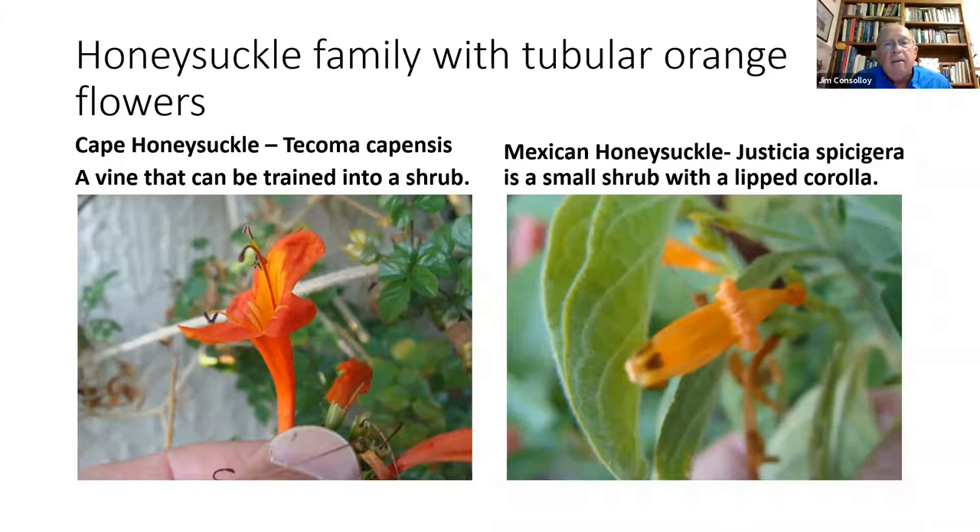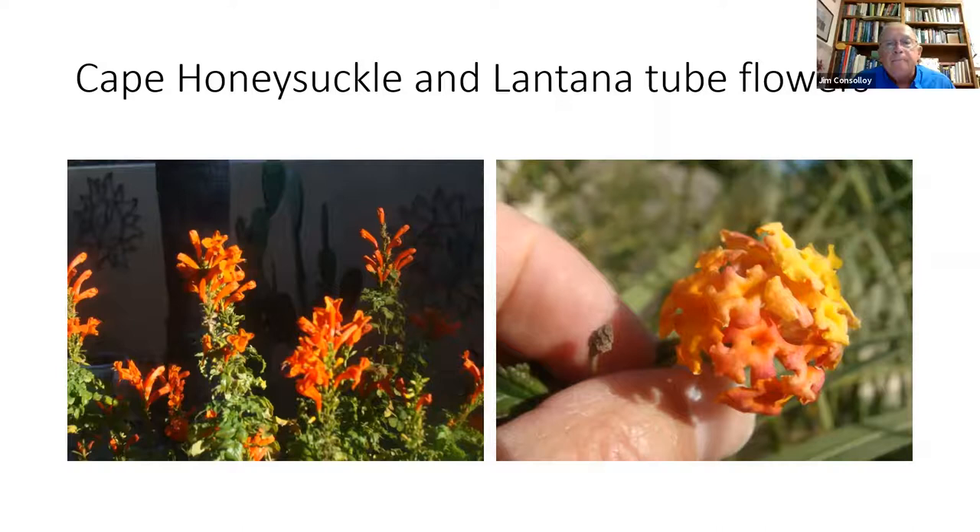Cape honeysuckle and lantana. Lantanas are again an inflorescence of small tubular flowers. The downside of lantana is that the leaves, stems, and parts of the plant are toxic to animals — toxic to dogs, toxic to many local wildlife, and rabbits particularly. The flowers' petals are not toxic, but the seeds are toxic.